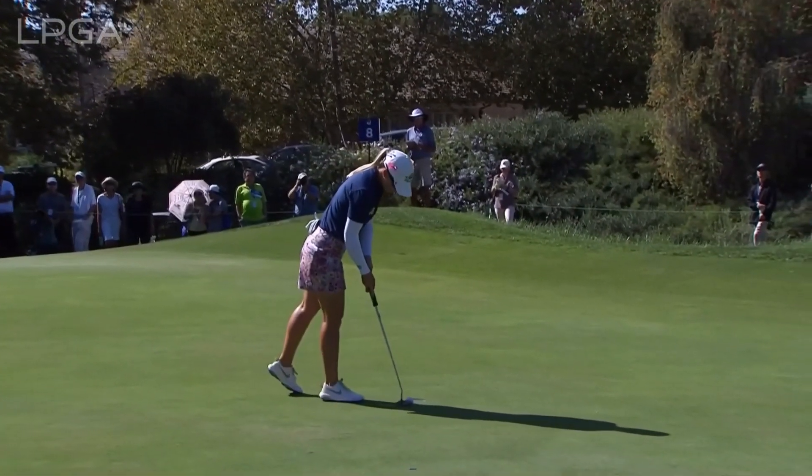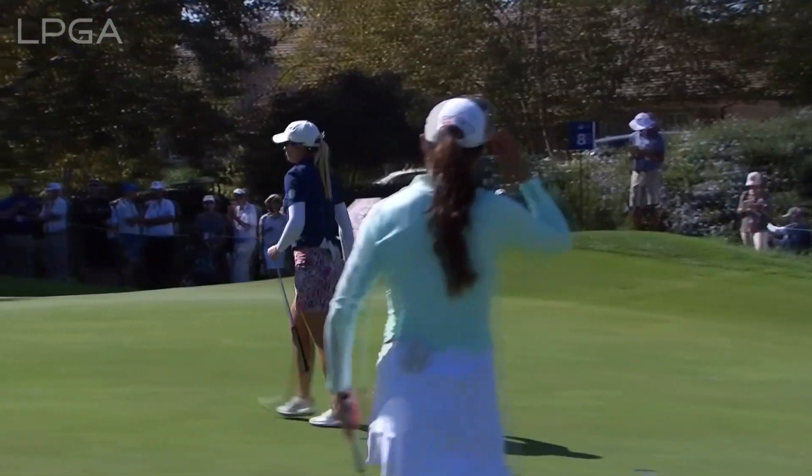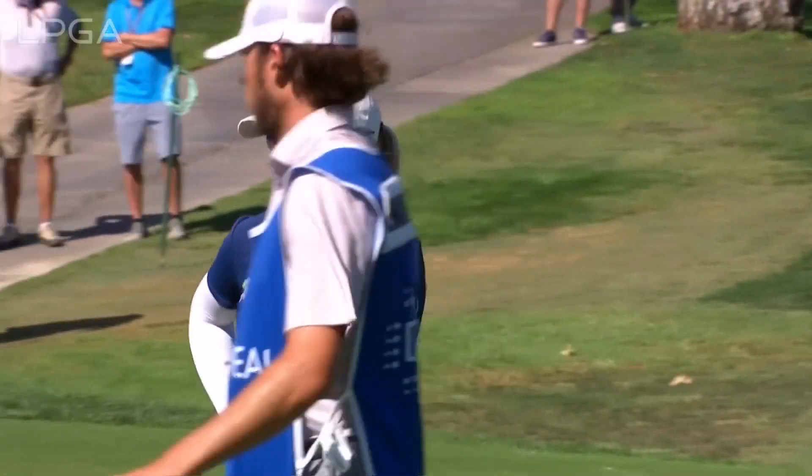We saw some of that early yesterday, didn't we, with the big lead from Jody? Just a little bit of a tentative stroke. We saw her make that putt on six yesterday, and that really I think jump started the rest of her round and kind of settled her down.